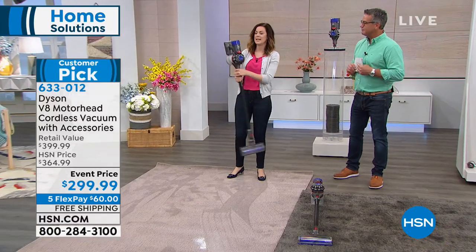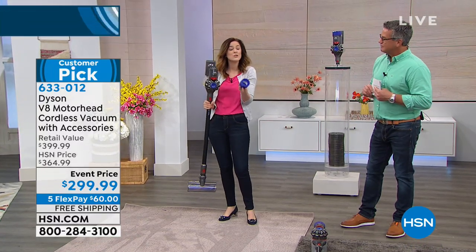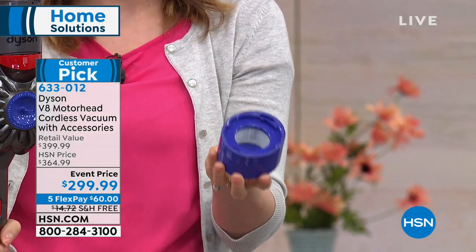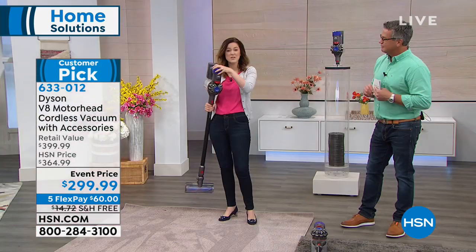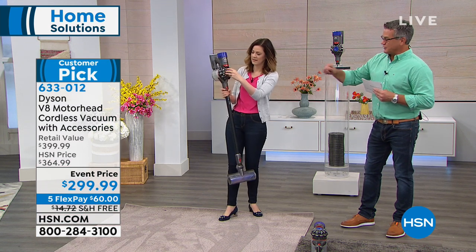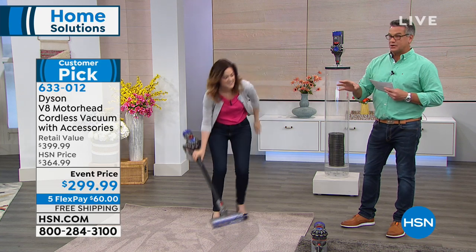I want to show you where the HEPA filter is — right here, you just take it off. Clean it once a month: rinse under cold water, let it dry, and pop it back. You don't have to buy a replacement. There's another filter that just twists out — you can shake it out, dust it, or rinse it as well.